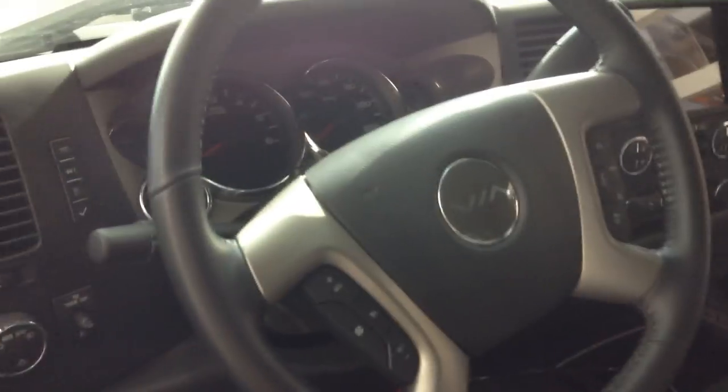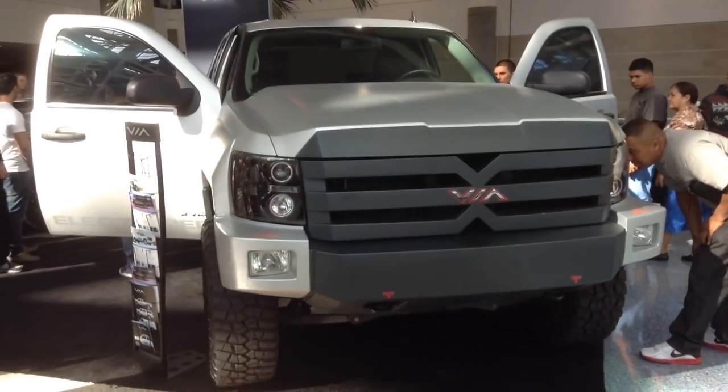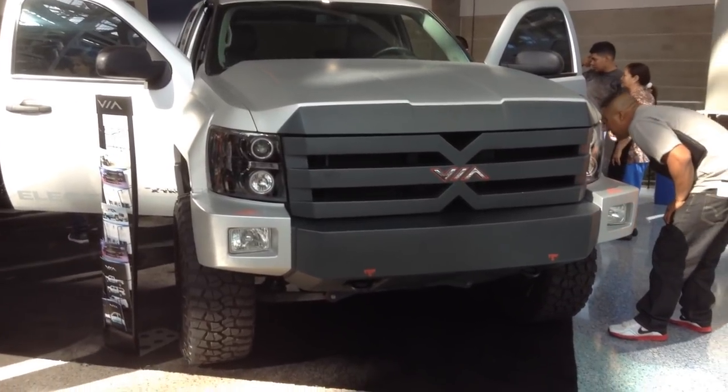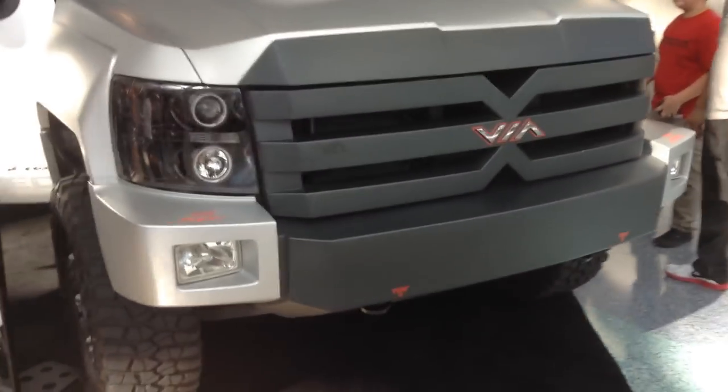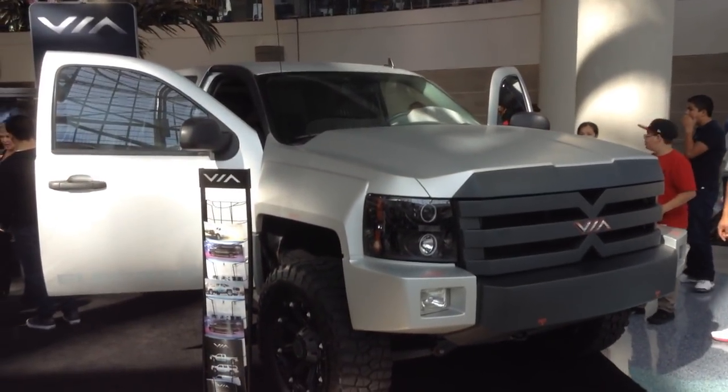That's a pretty good look at it. They make them in Mexico, right down the road from the Chevy truck plant in Mexico where they make the regular gas-powered Chevy truck. So they just buy a lot of Chevy trucks from them, take the transmissions out, convert them over, and then sell them to you.